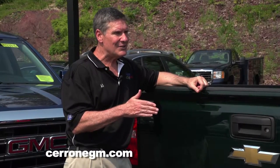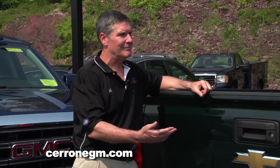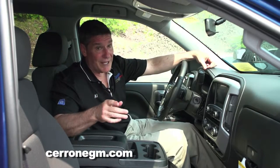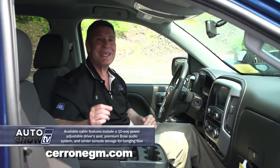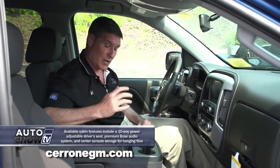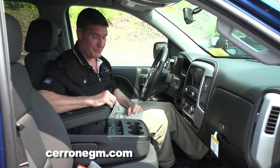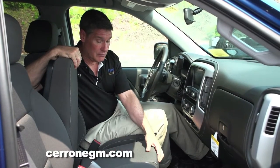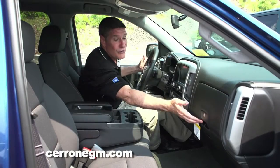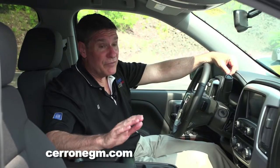General Motors recognizes that all workers' needs are different. We're in a crew cab now, and Chevrolet and GMC recognize how much time workers spend inside their truck, so they really want to give you all the conveniences that make it like an office on wheels. There's storage, an extra seat, more storage, storage in the doors, and storage here in the glove box. On top of all of the storage, let's talk about some of the technology.